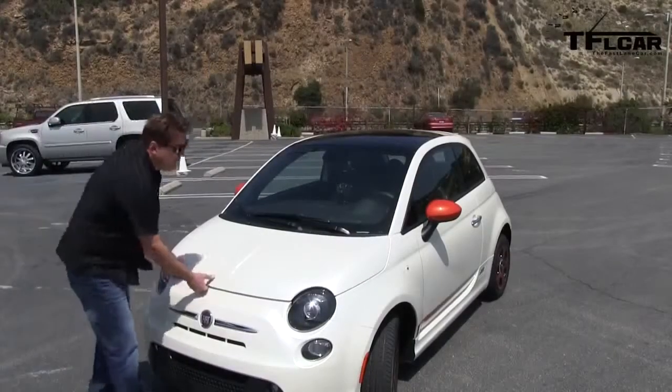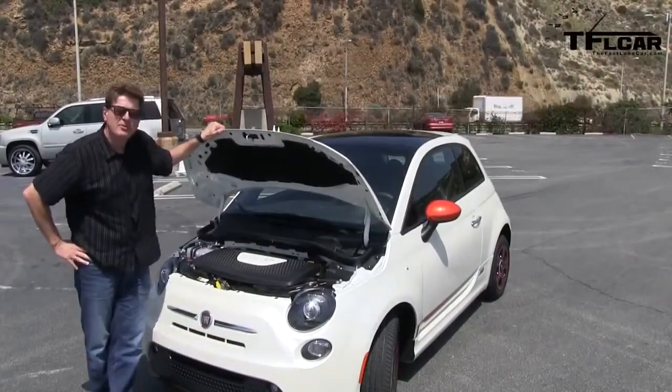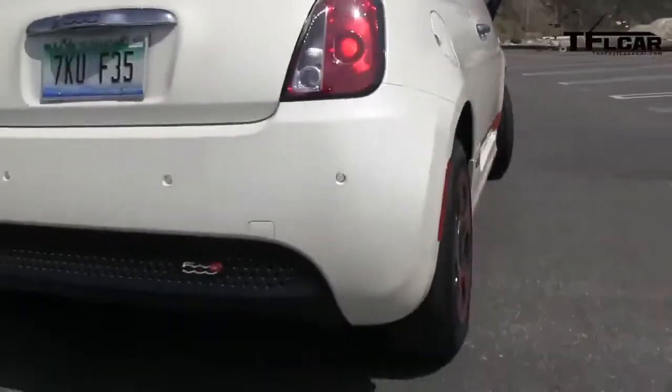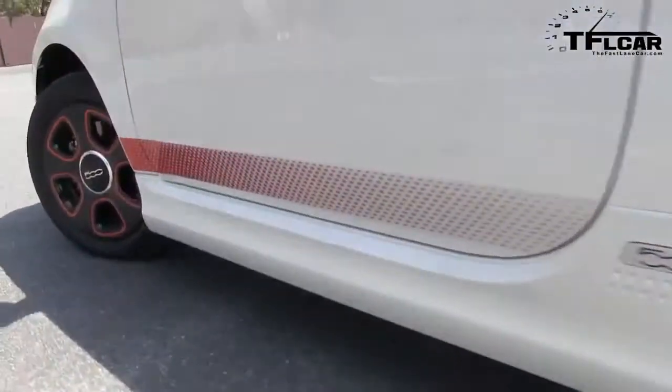I bet you're wondering what's under the hood. Under the hood of the Fiat 500E is an electric motor which puts out 111 horsepower and 147 pound-feet of torque. You can really feel that torque when you floor it because the wheels will actually spin. Unfortunately, the power kind of falls off a cliff if you stay in the power band.